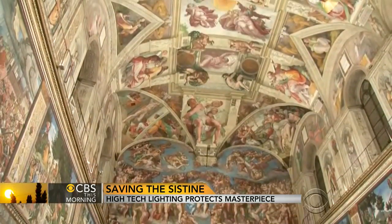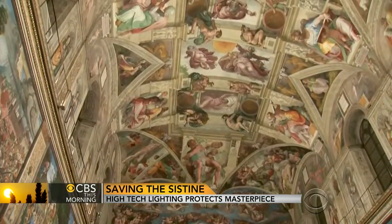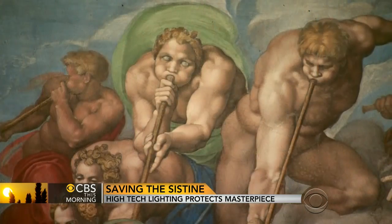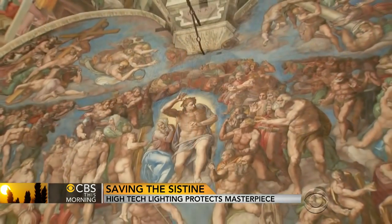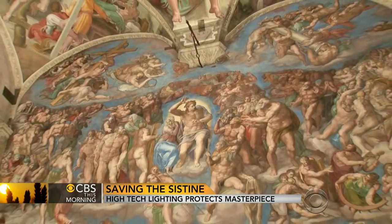Michelangelo was paid a pittance for his work. The new lighting and ventilation systems to save it cost nearly $4 million. Given the effects, the Vatican got a bargain on both counts. For CBS This Morning, Alan Pizzi, Vatican City.